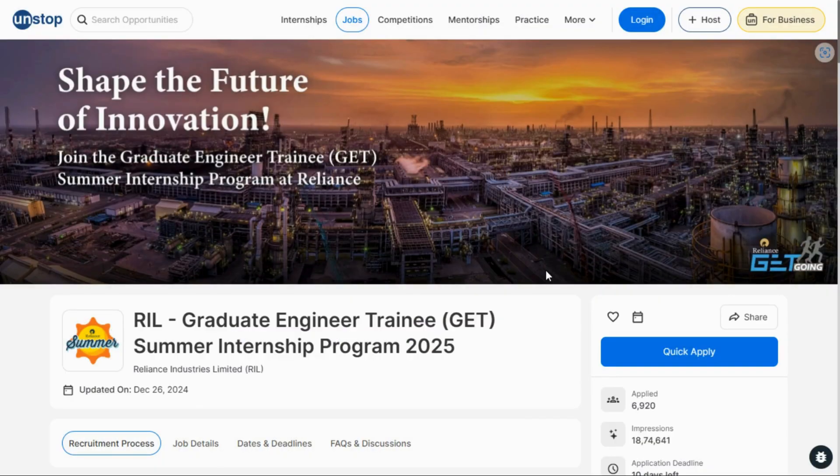Hello everyone, welcome back to another new video. Reliance Industries Limited is offering a Graduate Engineer Trainee internship program 2025. In today's video I will explain about this internship, how to register, and what the rewards are. So don't skip this video. Before starting, please like and share, and if you are new, please subscribe.